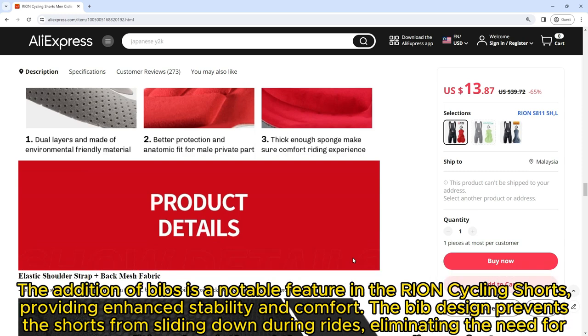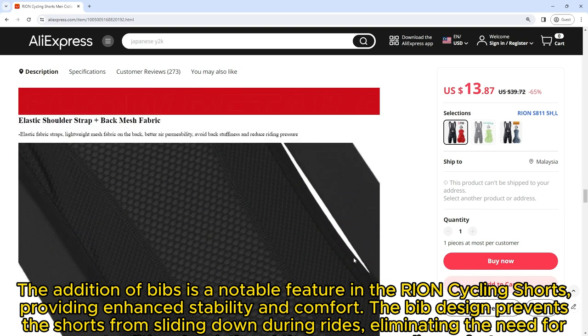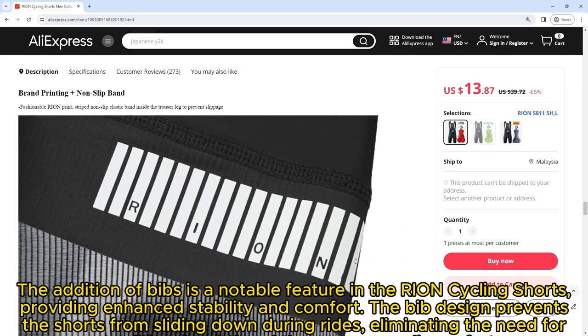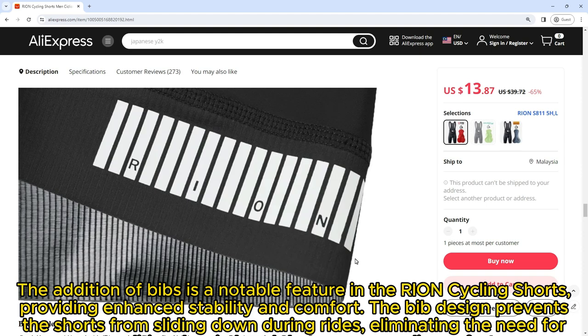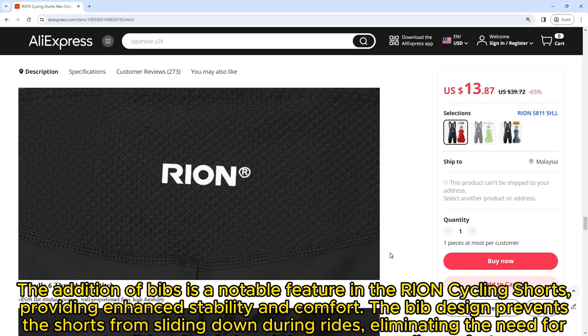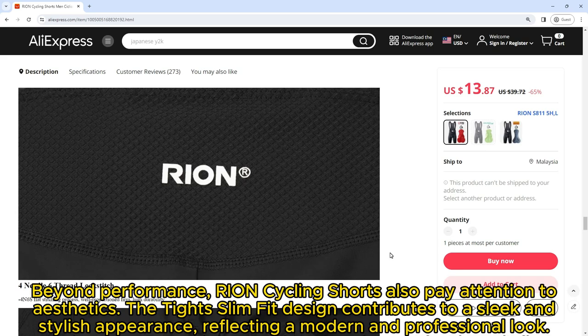The addition of bibs is a notable feature in the Ryan Cycling Shorts, providing enhanced stability and comfort. The bib design prevents the shorts from sliding down during rides, eliminating the need for a traditional waistband that can cause discomfort.